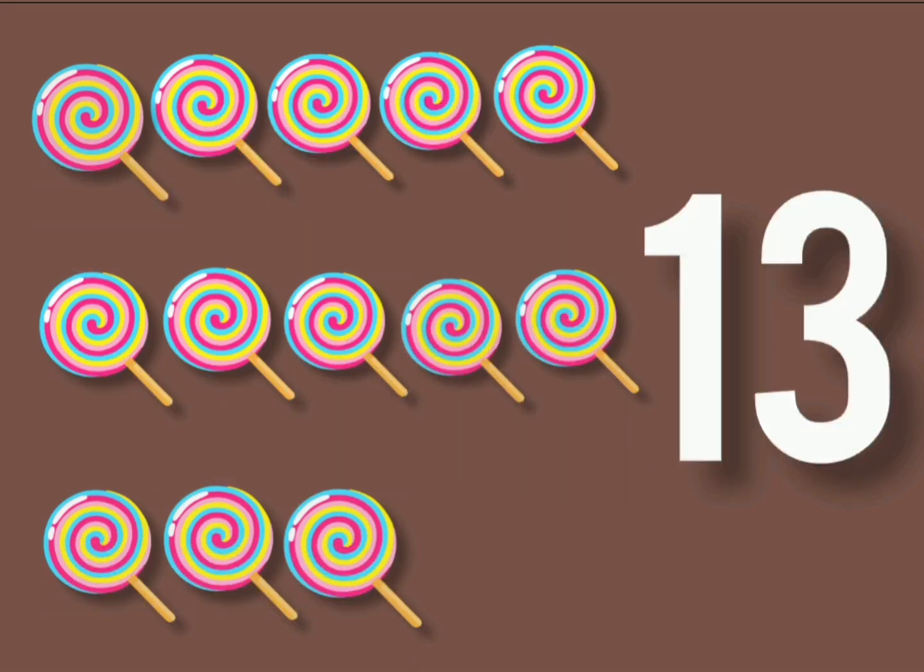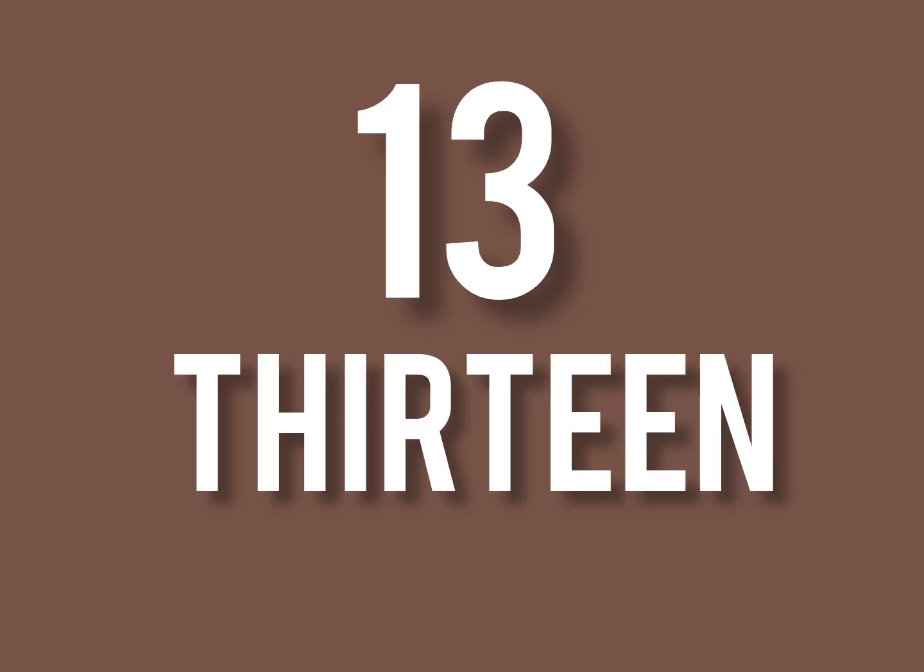13 lollipops. Sweet and bright. Hold them in the morning light. 1, 3, 13. The spelling: T, H, I, R, T, E, E, N. 13.